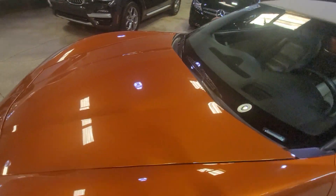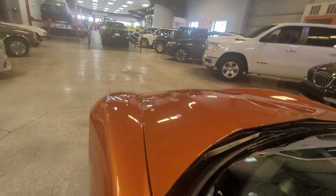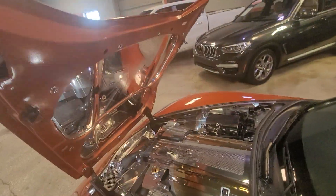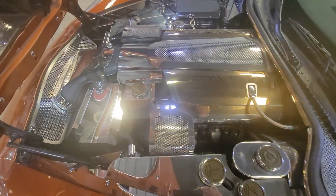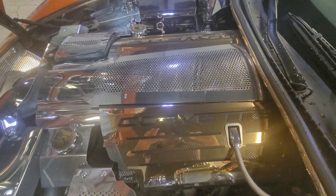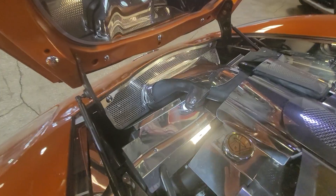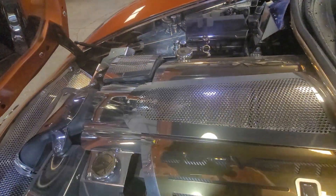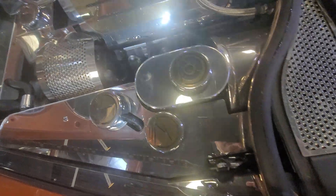You guys ready to see something that you've never seen in your life? I promise you, this is the only one in the world with this engine bay. Look at this engine bay — I know it's so shiny. But everything has a chrome plating cover. All this comes off if you have to service it, no big deal. But everything is just finished.